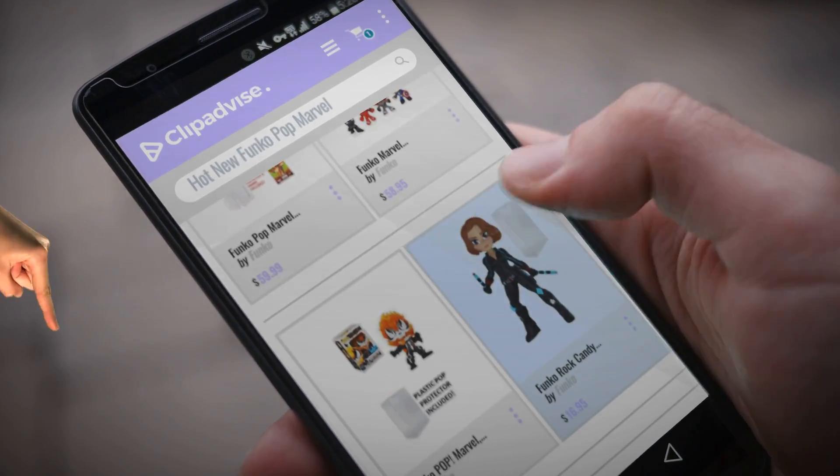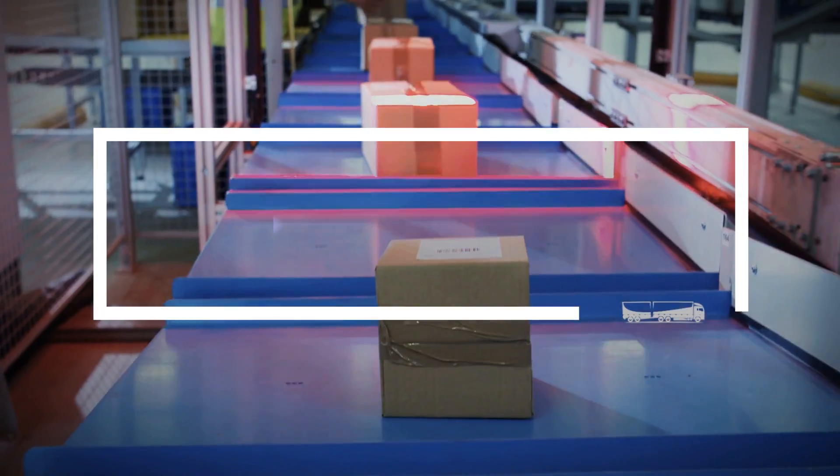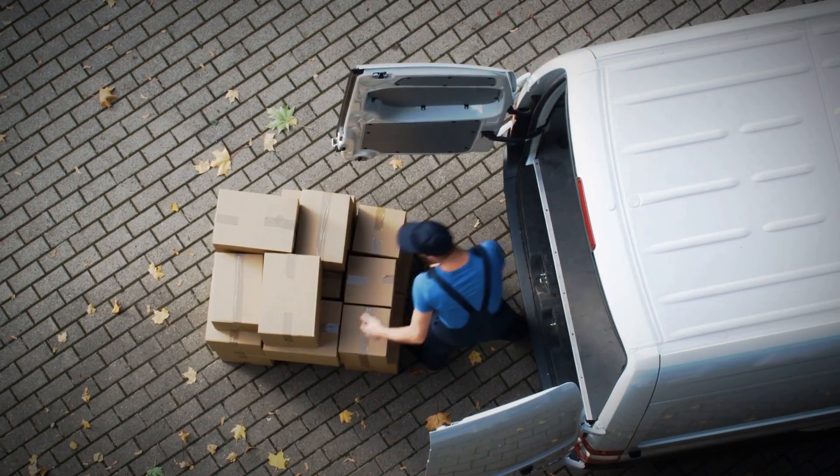Looking for hot new Funko Pop Marvel? Here's a collection you've got to see, at any time you like. Just click this banner and get real-time deals on your favorite products.